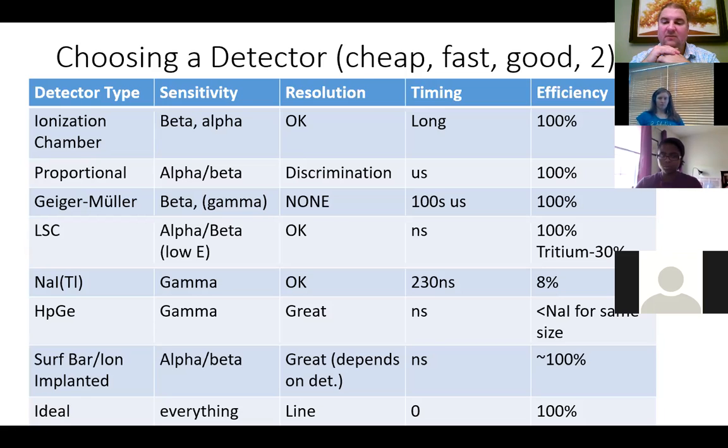Liquid scintillation is pretty much always used for counting tritium. Sodium iodide and hyperpure germanium are your two main choices for gamma spectroscopy. The resolution of sodium iodide is fine as long as you're not trying to resolve things that are tens of eV apart; hyperpure germanium has great resolution. The timing for both is on the order of nanoseconds. Efficiency for sodium iodide is about 8%; efficiency for hyperpure germanium is less than sodium iodide for the same crystal size, but you could make a larger germanium crystal to match.